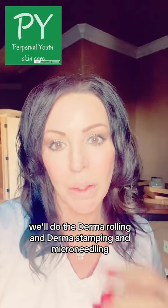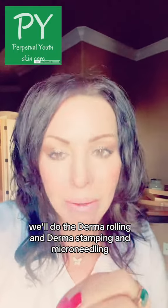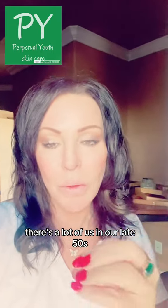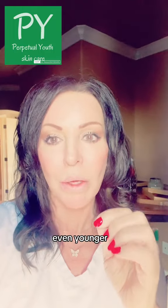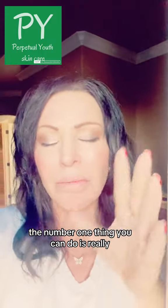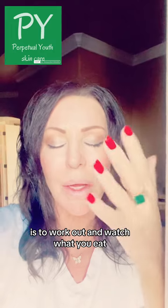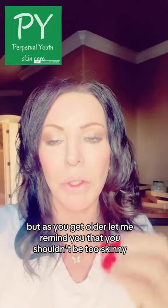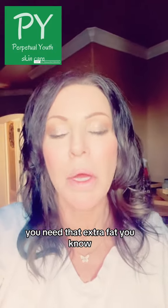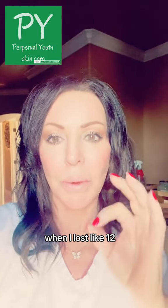The number one thing you can do is really work out and watch what you eat. But as you get older, don't be too skinny — you need that extra fat. When I lost like 12, 13 pounds, I gained it all back now, but I lost all the fat pads and had just jowls. It is what it is at our age, but if it matters to you, keep that good fat in your face, your bum, your arms and everything. You'll be glad you did.